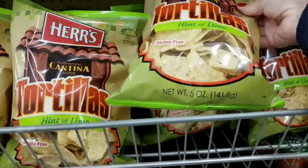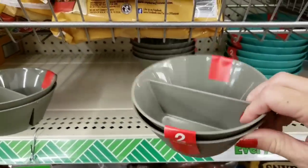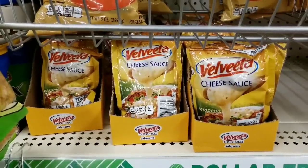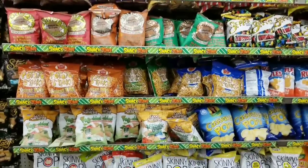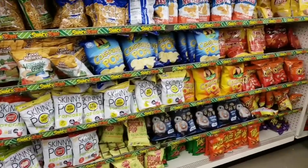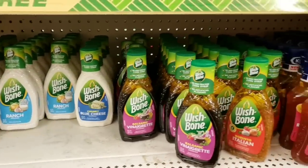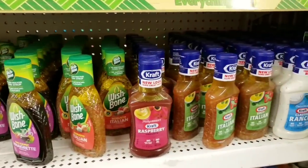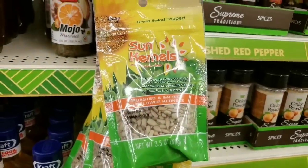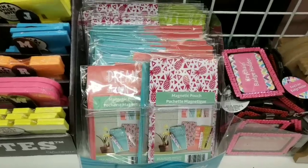Here's some tortilla chips — hint of lime, five ounce bag. These are cute, perfect for dipping chips; they had quite a few colors to choose from. Some Velveeta cheese sauce. Huge section of different kinds of chips. Wishbone salad dressings — great deal for only a dollar. Some Kraft dressing, Heinz 57, some sunflower seeds, tons of those pineapples, and those magnetic pouches.